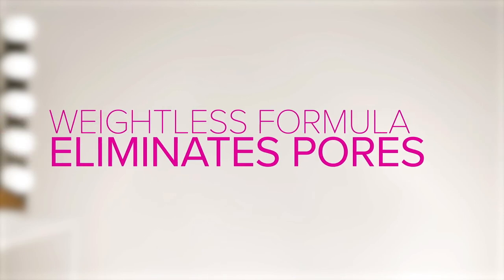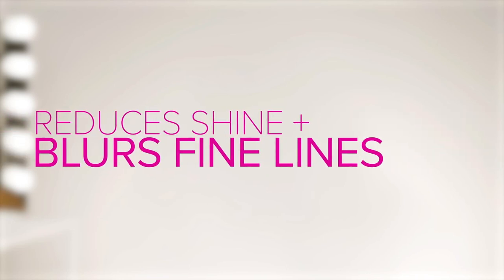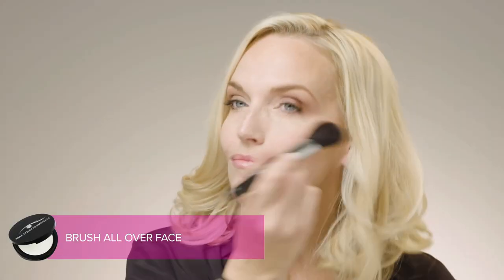This one-shade-fits-all translucent powder sets your makeup, and its weightless mineral formula eliminates pores while reducing shine and blurring fine lines. Brush all over your face to lock in your look, and use throughout the day for any touch-ups.